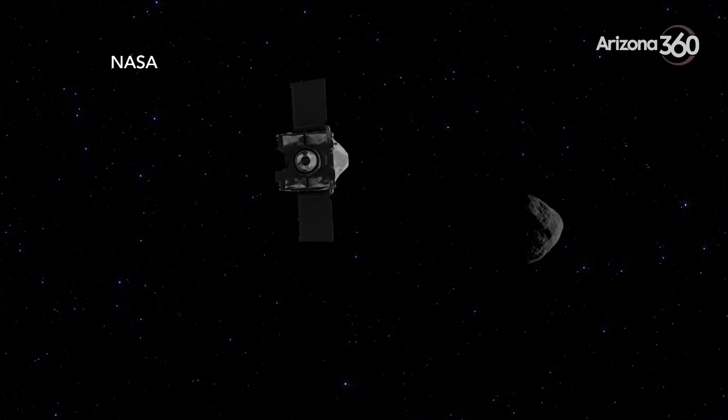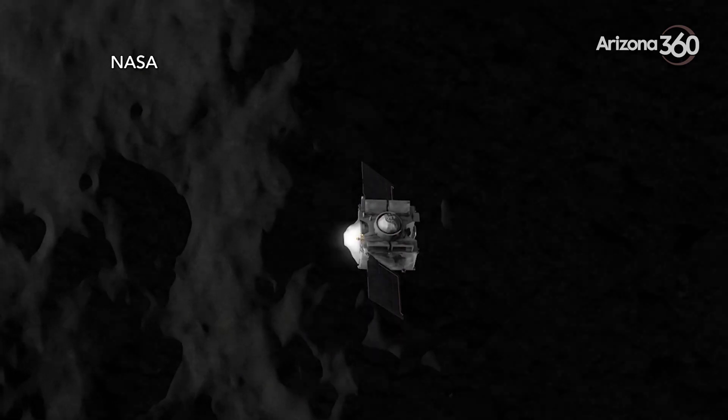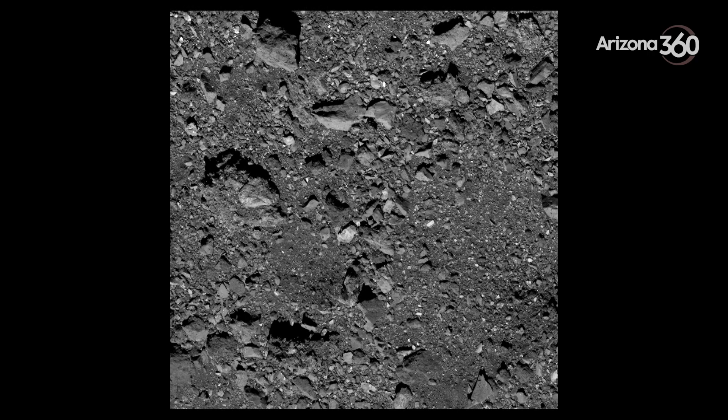Some of those capabilities come from the mission's camera suite called OCAMS, which has been performing flawlessly. The entire surface of Bennu has been photographed and closely analyzed. Those images will be crucial to determining the final sample sites.